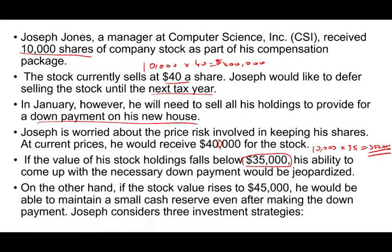On the other hand, if the stock value rises to $45, he will have $450,000 and would be able to maintain a small cash reserve after making the down payment — which is nice to have when buying a home. We are going to look at three investment strategies and evaluate each one to decide which will be Joseph's best option.